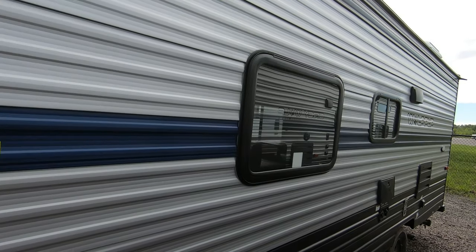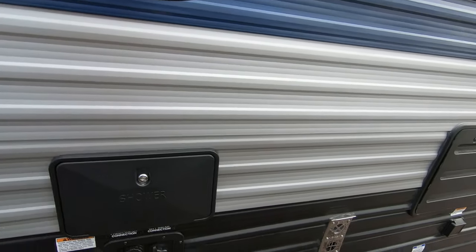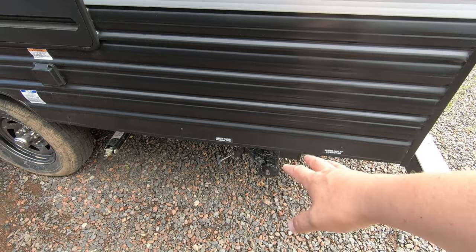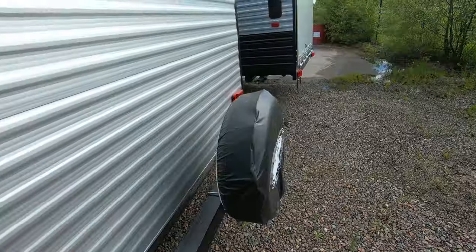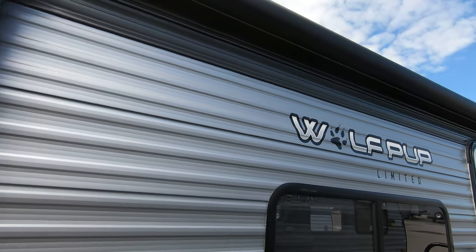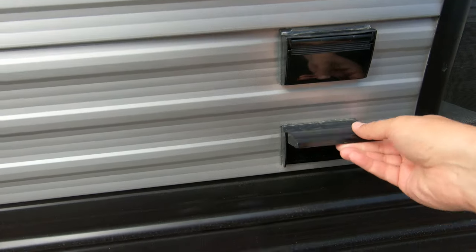This is a really small, lightweight camper — it's just a hair over 3,000 pounds. You get an outside shower, 30-amp service, and a nice light here so when you're dumping your black and gray tanks you can see in the middle of the night. It also comes with a spare tire, and an electric awning with LED lights.